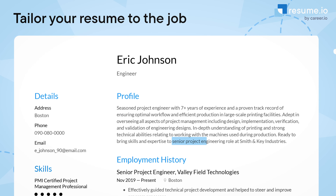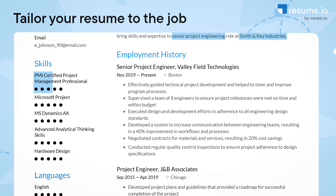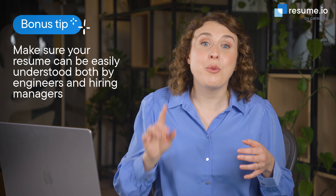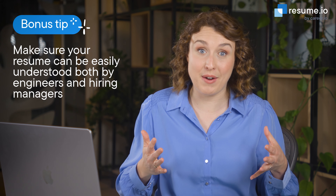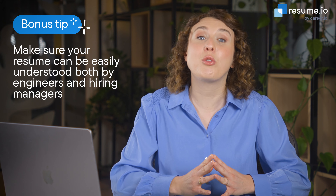Tip number two: tailor your resume to the job. Use the employer's name and the job title in your summary. Add specific technical skills from the job description to your skills section. And remember, not everyone reading your resume will be an engineer. So while you do need to use those engineering terms to show that you have the right knowledge, you should also lay out your achievements in simple terms so that your resume speaks to a broader audience.